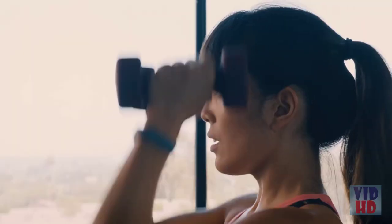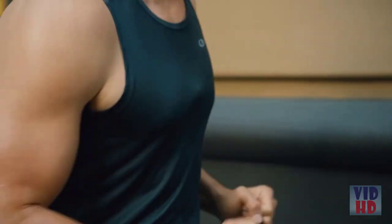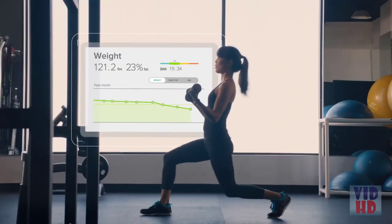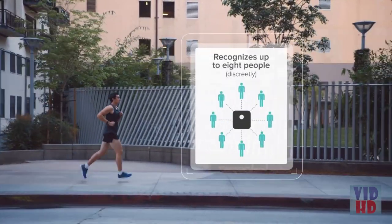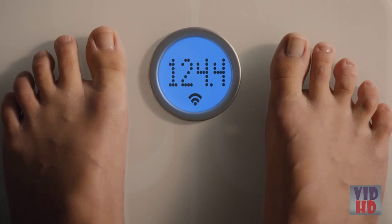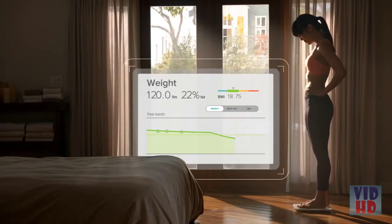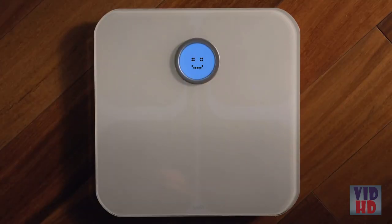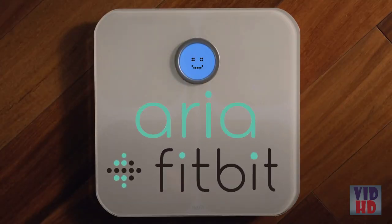For even more motivation, add a Fitbit tracker and see your activity trends. Aria recognizes up to eight users and keeps your data private. Whether you're looking to lose weight, gain muscle, or start a new fitness journey, Fitbit Aria is a smarter scale for better results.